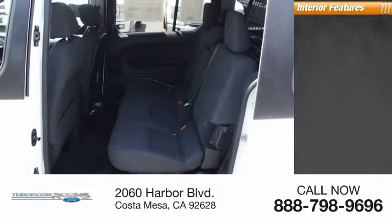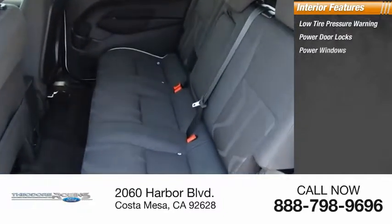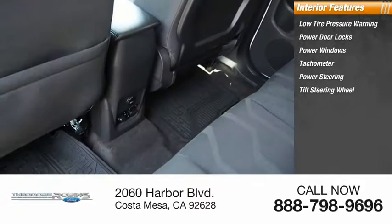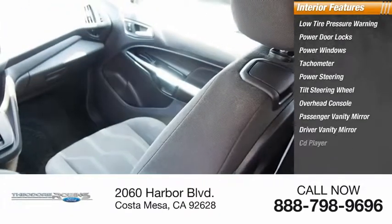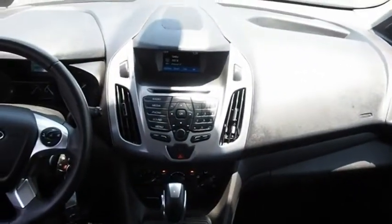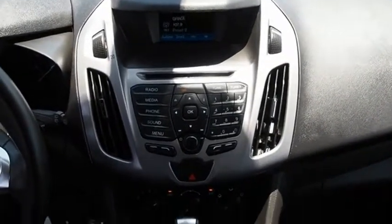Inside you'll find low tire pressure warning, power door locks, power windows, tachometer, power steering, tilt steering wheel, overhead console, passenger vanity mirror, driver vanity mirror, CD player. If affordable style and reliability are what you're looking for, this vehicle couldn't be more perfect. Drive it today.